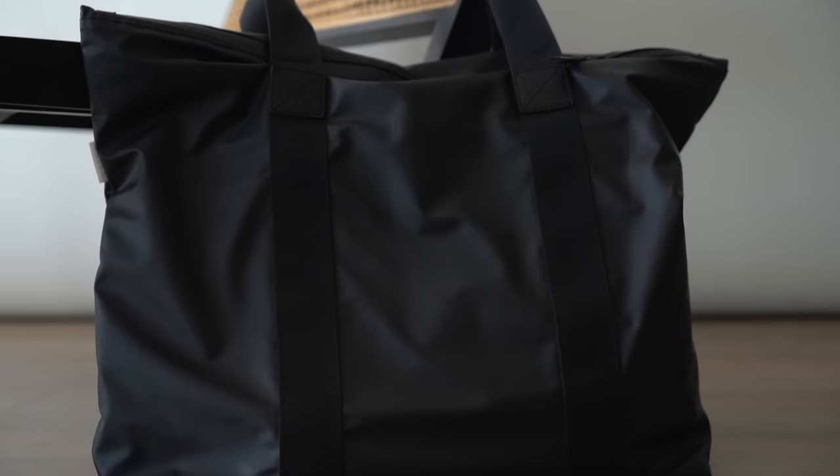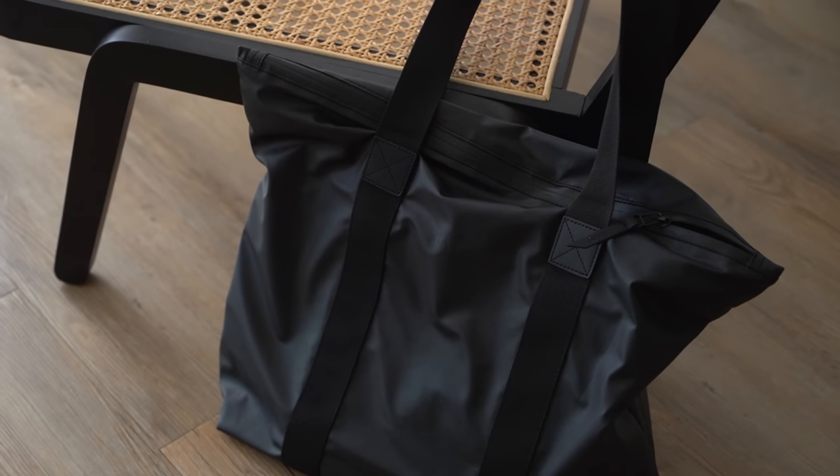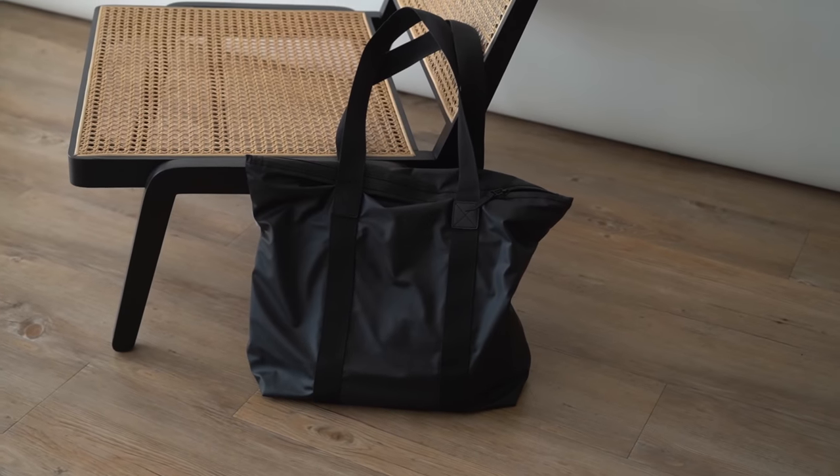Now this tote bag does come in a few different colorways, but for me black is the key one to go for because I find it can look good with a casual outfit, but then if you are wearing something a bit more dressed up it doesn't look out of place either. But yeah, definitely rate this one the most.